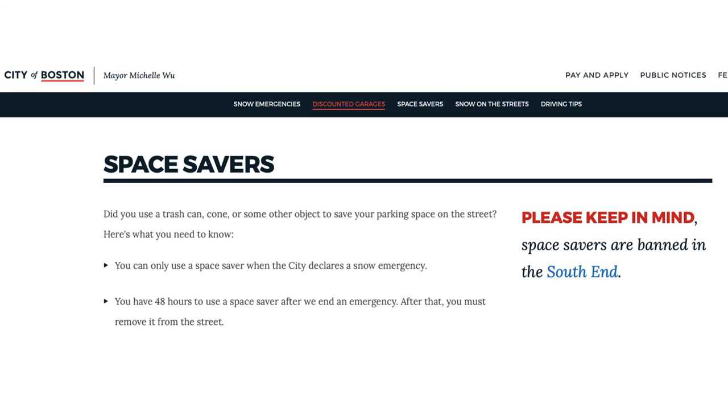I should note: if the mayor declares a snow emergency, space saving is allowed up to 48 hours after the snow emergency ends. However, I've seen space savers used at all times. My advice is to just respect space savers and not deal with any of their headaches.